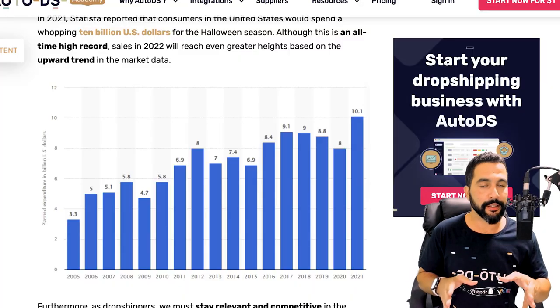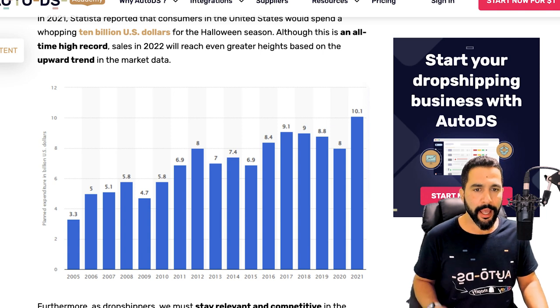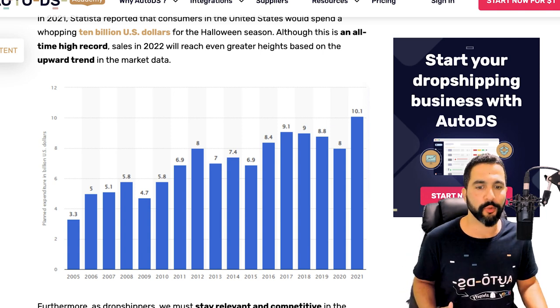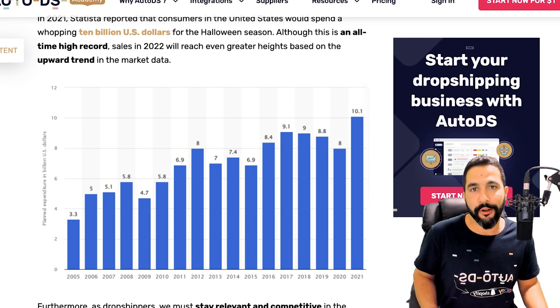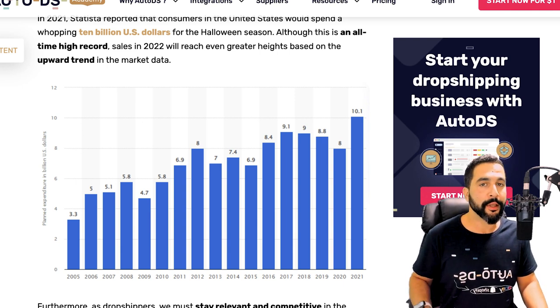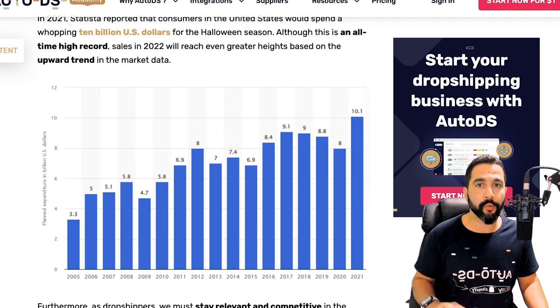Create the whole visualization around your store during Halloween — a week before Halloween for the visuals — but to start selling products, the right time is at least one month before. You don't want to prepare only a week before; you want to sell Halloween products at least one month, even two months prior to the holiday, to give people enough time to see the products, purchase them, and get them delivered on time before Halloween. Over 10 billion dollars in Halloween sales just last year.